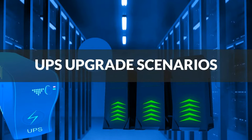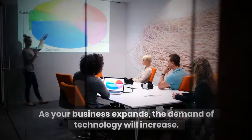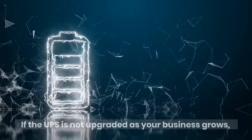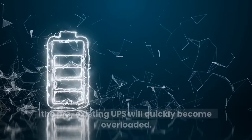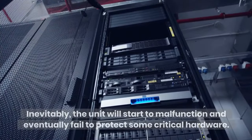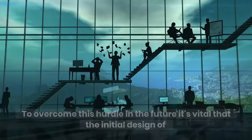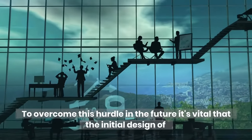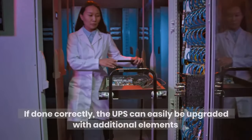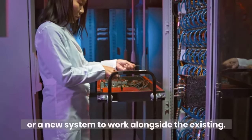UPS Upgrade Scenarios. As your business expands, the demand of technology will increase. Therefore, additional electrical power will be required. If the UPS is not upgraded as your business grows, the pre-existing UPS will quickly become overloaded. Inevitably, the unit will start to malfunction and eventually fail to protect some critical hardware. To overcome this hurdle in the future, it's vital that the initial design of your UPS system allows for future growth and changes. If done correctly, the UPS can easily be upgraded with additional elements or a new system to work alongside the existing.